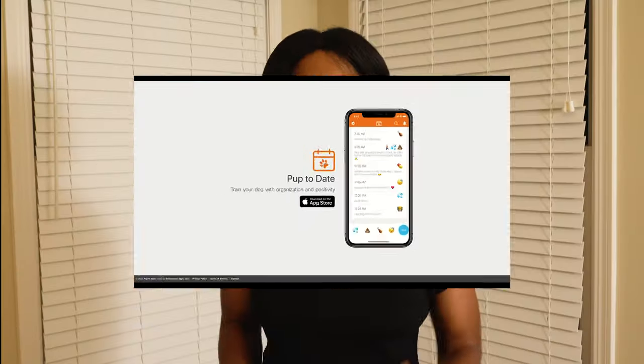Recently, the founder of a new app called Pup2Date reached out to me and asked me to review their product, which is a helpful tool to help you organize your dog training. I've been using the app for a little while now, so I'll be talking about my Pup2Date experience in three different parts.